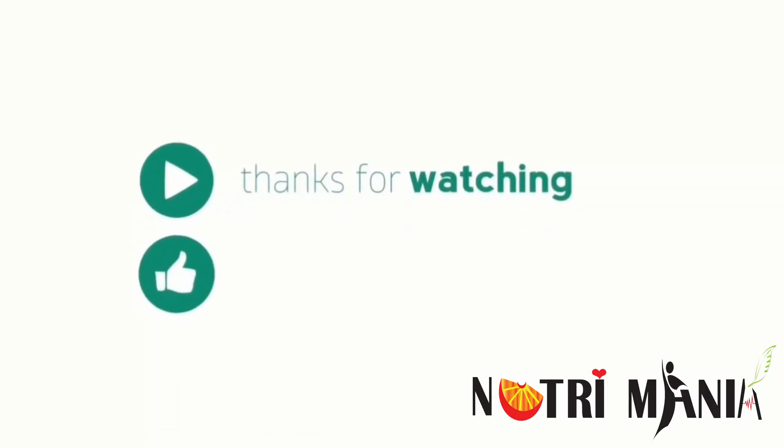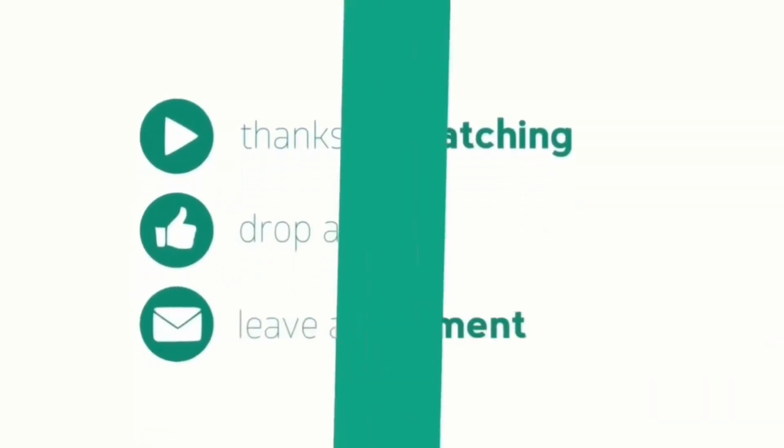We hope you find this video informative. If you have any queries, you can ask in the comment section. Till the next video, stay blessed, stay healthy, and stay tuned to Nutrimania.